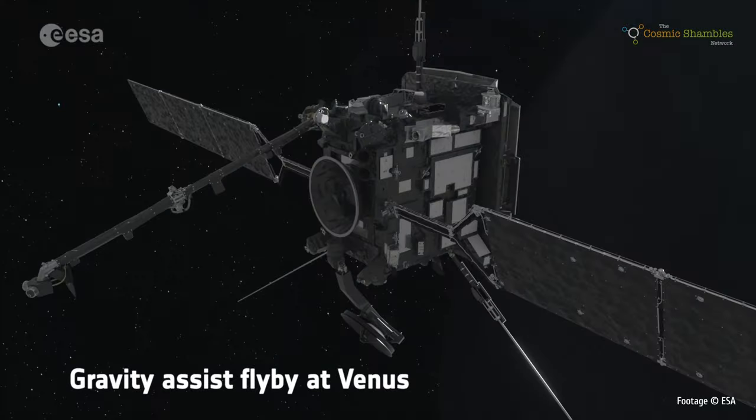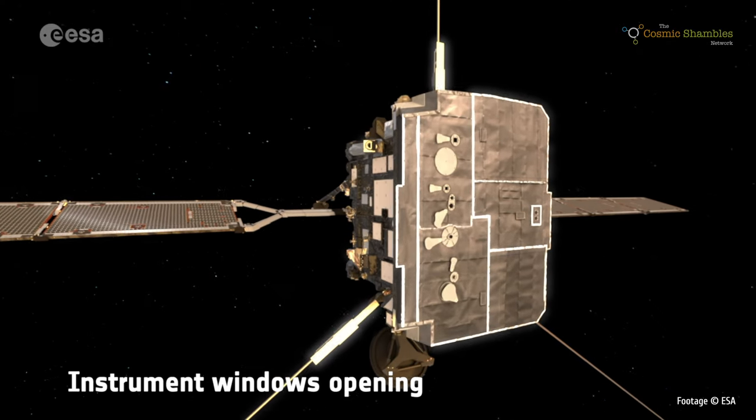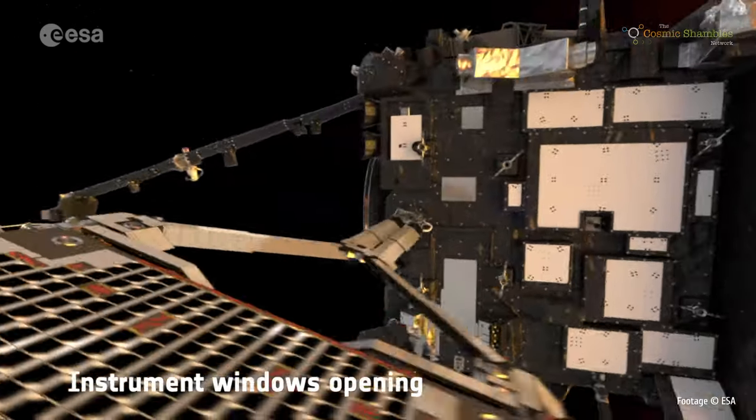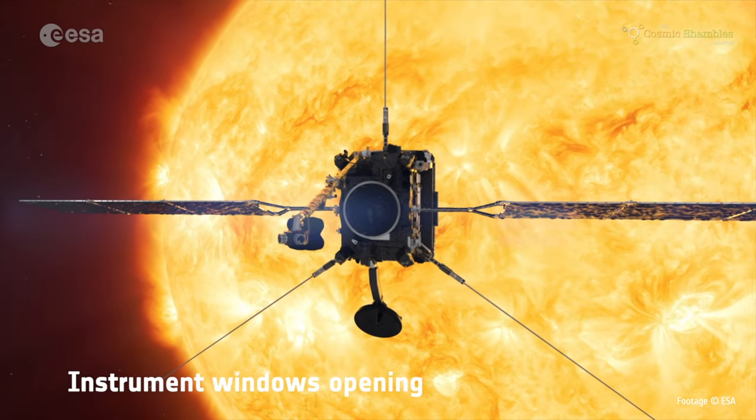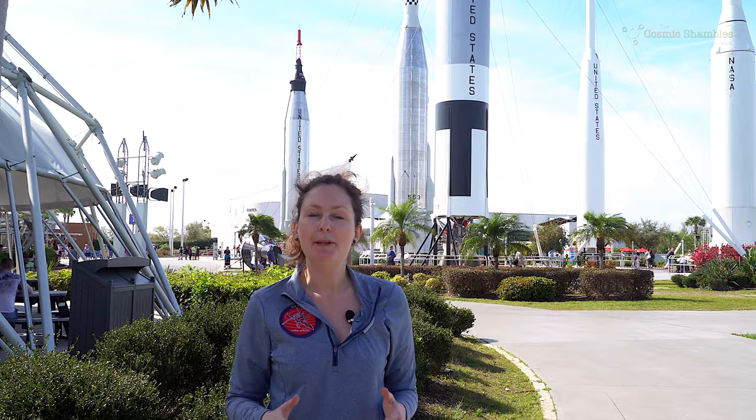The first gravity assist from Venus will happen in December this year, then another swing by Venus in August 2021. After that, Solar Orbiter's orbit will be approaching what we need for our science investigations, which will start in November 2021. Solar Orbiter is going to take images from a totally new part of the solar system — we are going to see things we have never seen before and get up close and personal with our local star.